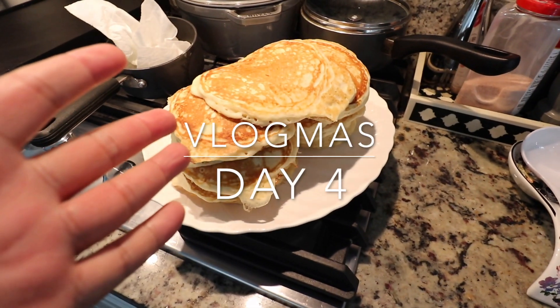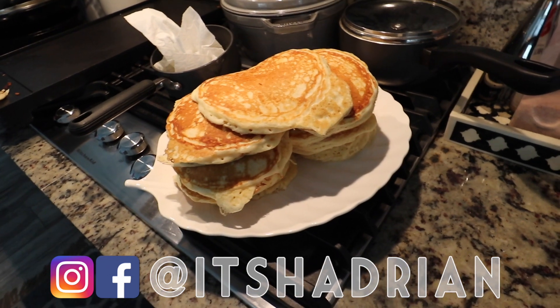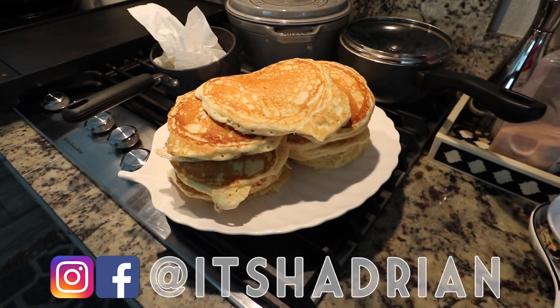Good morning, greetings and salutations. YouTube is here today. Welcome to another episode of the vlog. Happy Vlogmas day 4.